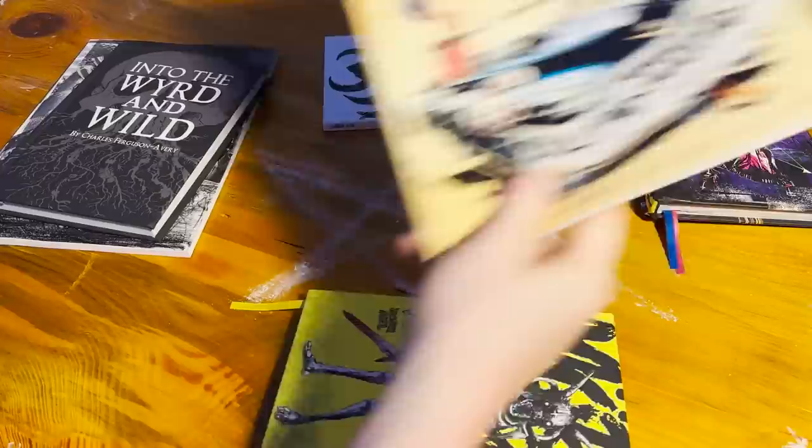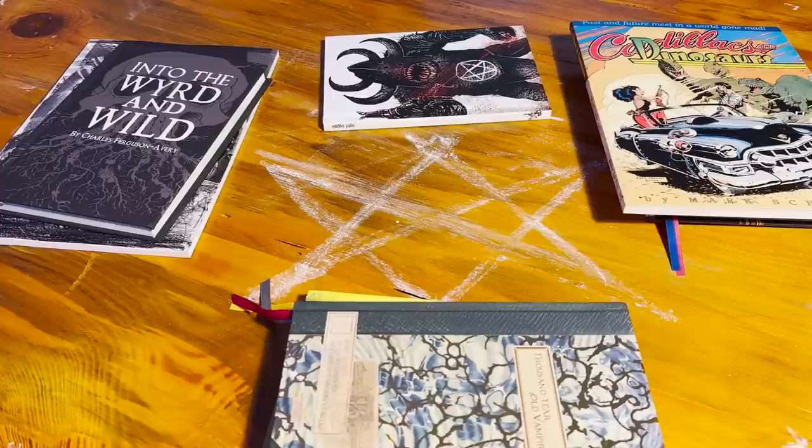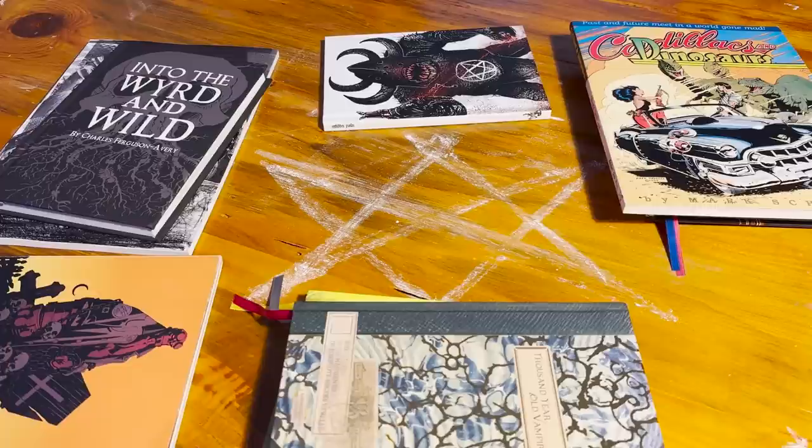The Agnostic prep method is not really for first-time DMs. It's designed for people who have been running games for a couple of years and are neck deep in amazing books they need an excuse to use. This also really isn't designed to support a long-running campaign — it's designed to plan out a single adventure, or maybe even just a single evening of crazy fun.